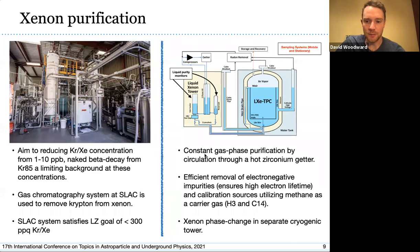Once xenon is on site, we constantly circulate it to remove electronegative impurities such as oxygen and nitrogen, which would impede drifting electrons in the TPC and limit our ability to see S2 light. We purify the xenon in the gas phase by passing it through a hot zirconium getter, which also removes methane used as a carrier gas for long-lived calibration sources such as tritium and carbon-14. Xenon flow is handled by compressors; it passes through the getter, then enters the cryo tower where it is condensed and put into the TPC — liquid drains back, evaporates upon meeting incoming warm gas, and the cycle continues.